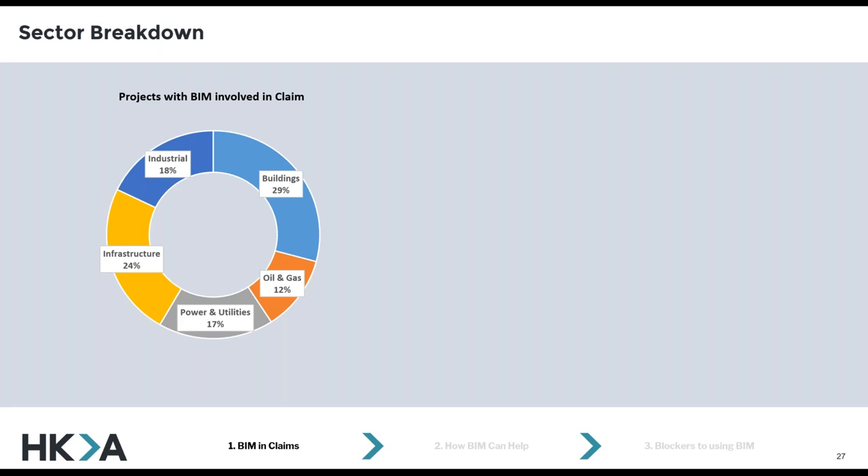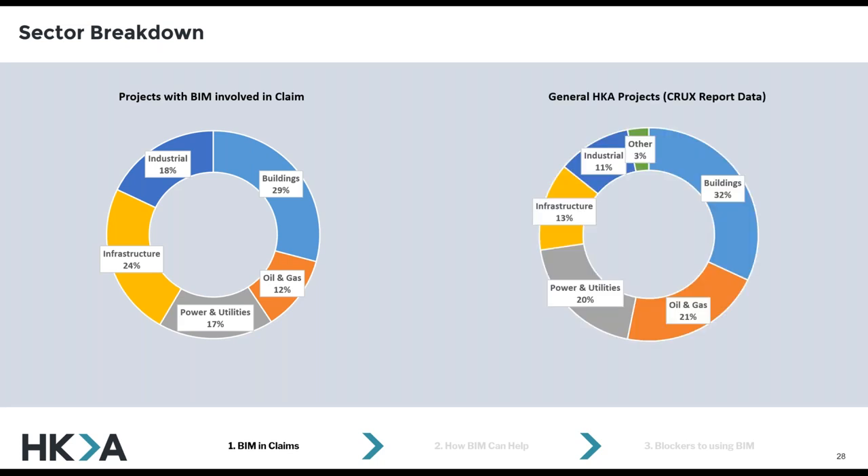In terms of the projects I'm looking at and their sector breakdown, I really thought before I joined that I'd be looking at more buildings projects, since I've been focused on buildings for most of my career in construction. In terms of how that compares to the wider company, there are some trends — buildings not far off. I've been really surprised to see a lot more process engineering disputes and models within that, simply because I hadn't actually seen them before I joined the world of disputes. I had no idea that BIM adoption was so big in that sector of the industry.